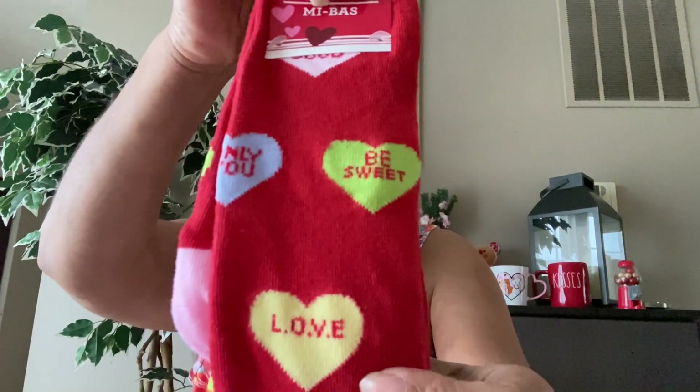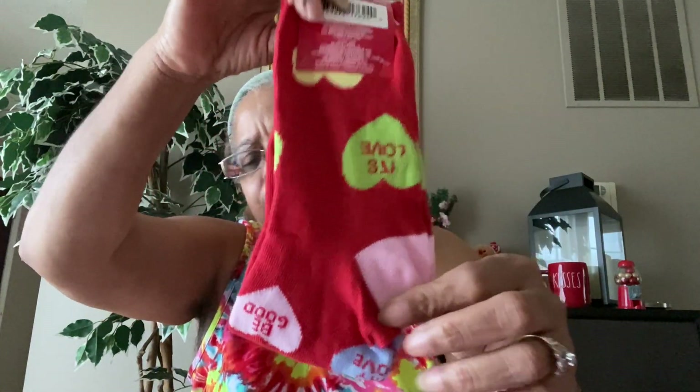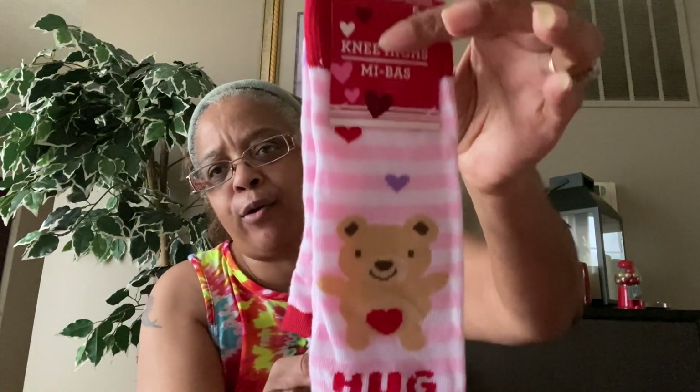I also picked up these for my daughters' bags for Valentine's Day and for me. These are knee highs, size five to nine, with little candy hearts on them with different sayings. Another pair just says 'Hug It Out' and has a little bear on it — I thought that was adorable. There's also another pair of knee highs that say 'I Love You S'more' with a s'more on there. I think that one was out last year too.